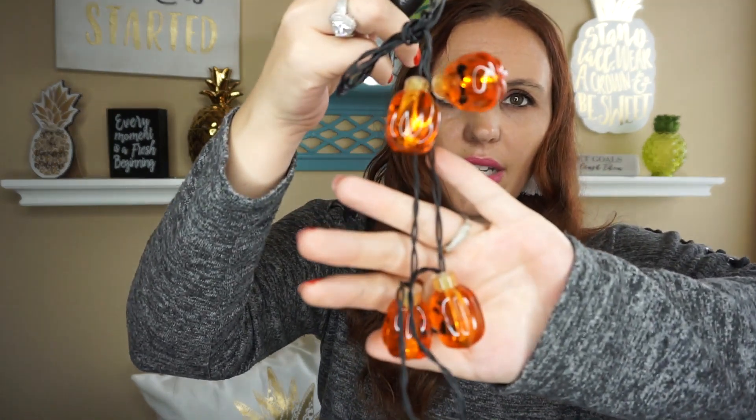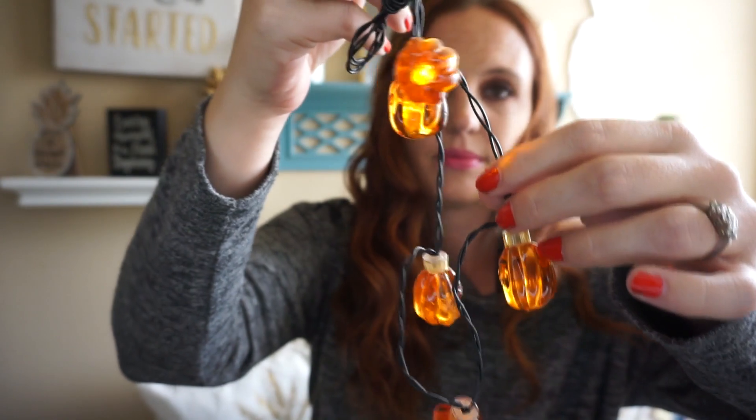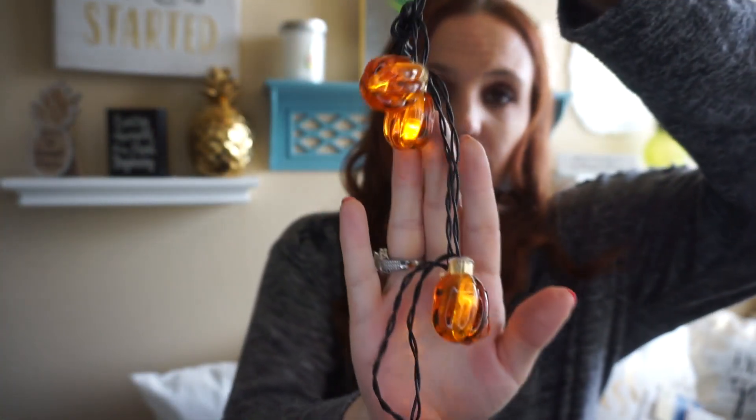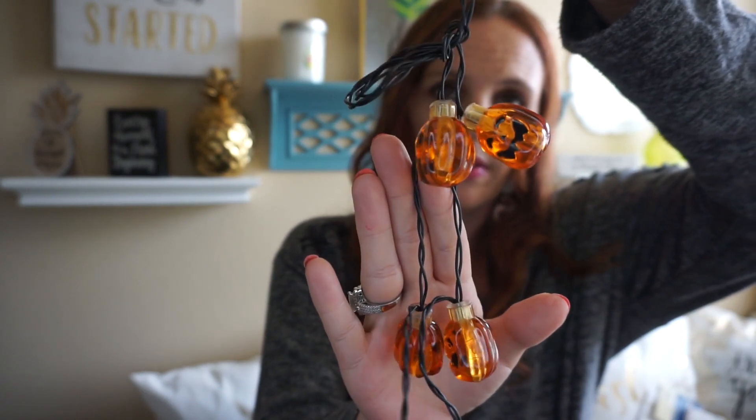And then the last thing I found are these pumpkin necklaces — they're light-up necklaces. I'm all about Halloween and all the lights. It kind of flashes and then stays on and then goes off and back on again. I grabbed a few of these just to have on hand. I like to be prepared and it gets really dark where we go trick-or-treating — there's not a lot of street lights at all, it's pretty much pitch black. So I figured I would grab a few of those.